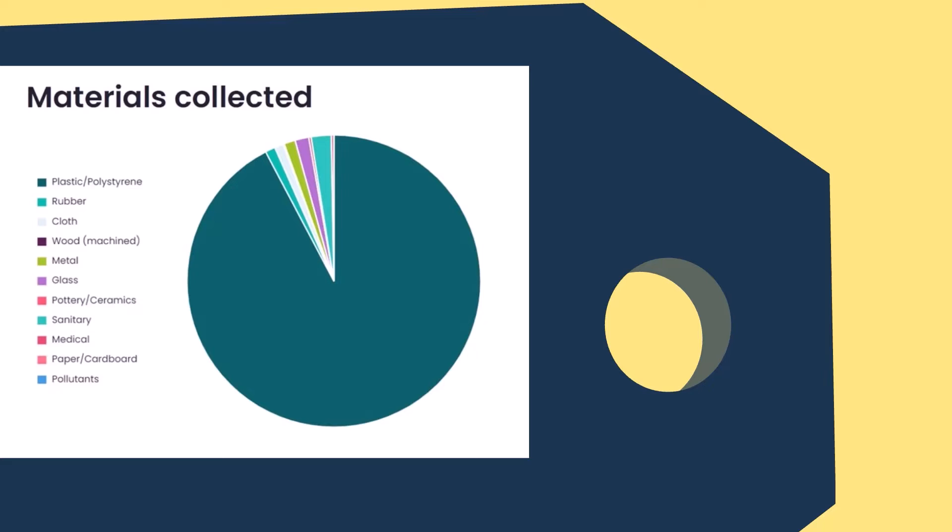We also have a short video about beach cleaning and the importance of collecting data. This is backed up by additional teacher's notes with data on materials collected on Dumfries and Galloway beaches last year.